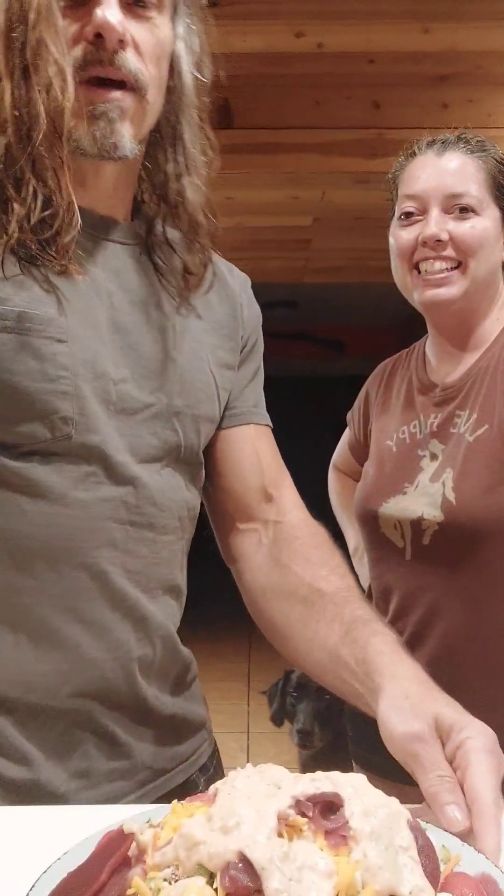Hey guys, Mark Hatmaker here. This is Thousand Island dressing and I just made this. I'm going to have a taste test by myself because I don't share.